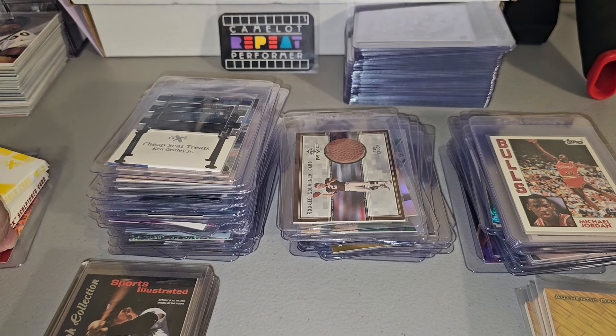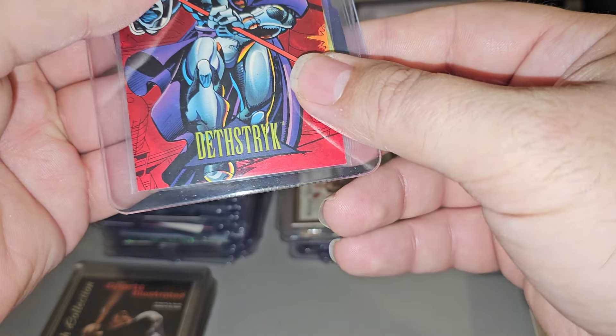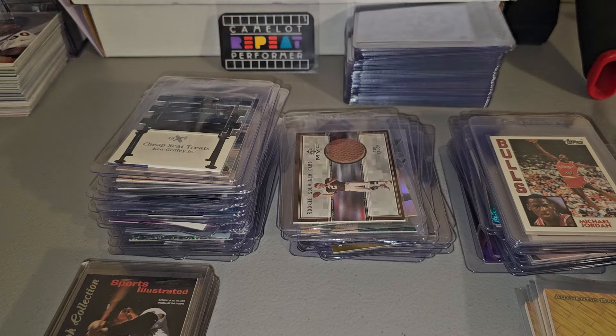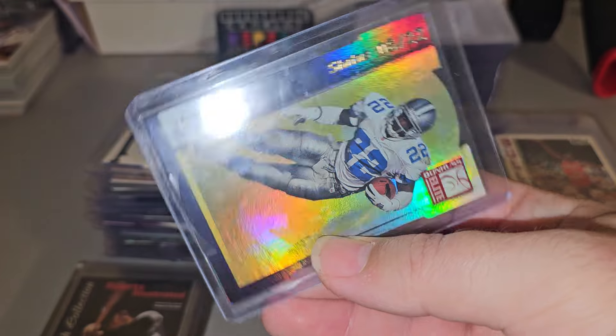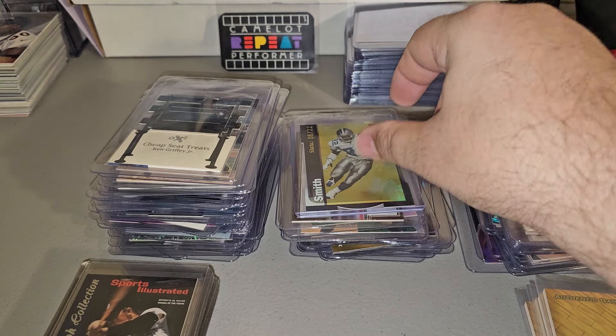I'm not gonna take these out of the package. Death Strike — I'll put that in the comic cards. It's not a super valuable card. And I've already showed this one a couple of times — it's Emmett Smith, number 222. I think it's pretty sweet. I'll put that in the football section.